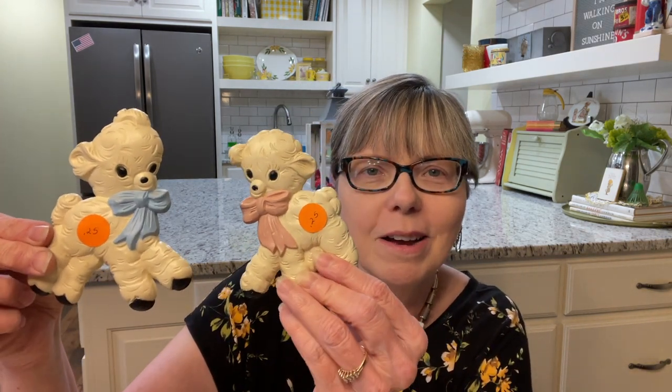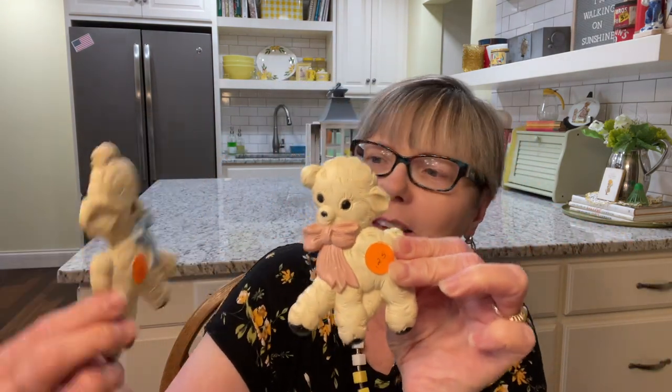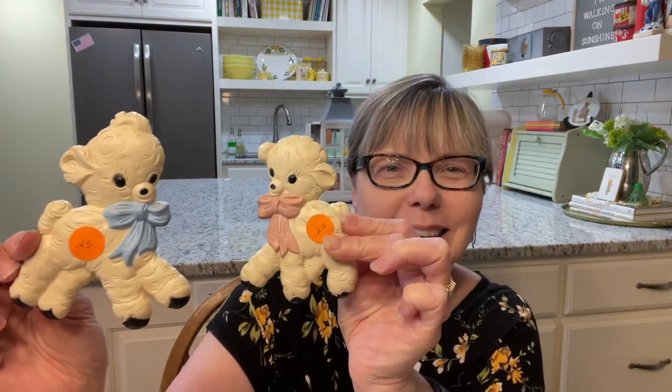My last item is for my booth. You can let me know if you think I should wait till spring to put these in — I got this cute little pair of lambs. They are Home Co., made in the USA. They would probably want to be facing each other. These were 25 cents a piece, so I'm going to sell those. Let me know — should I hang on to them till spring, or should I just go for it now?